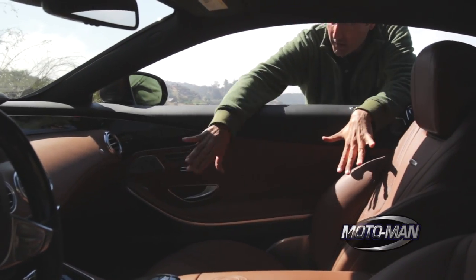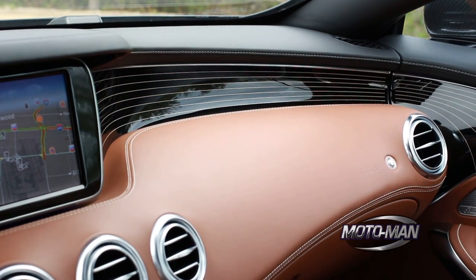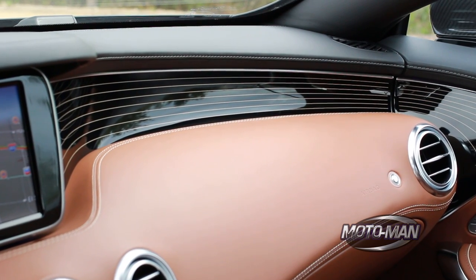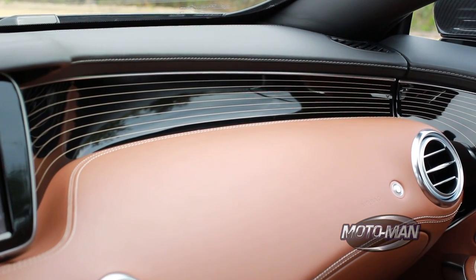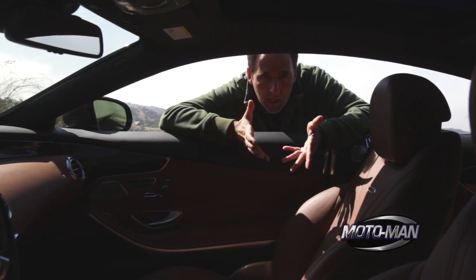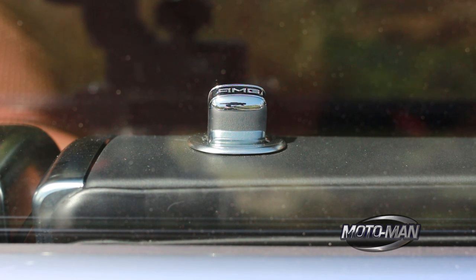The interior, if you remember on the S63, is just out of this world. This, believe it or not, is even better. The color has a lot to do with it. But notice some of the trim pieces here — this piano black, not just run of the mill piano black, but notice the inlay here. It picks up on the organic shape, the design of the interior. Even little things like the door lock is artwork. There is an AMG logo on top of the door lock.